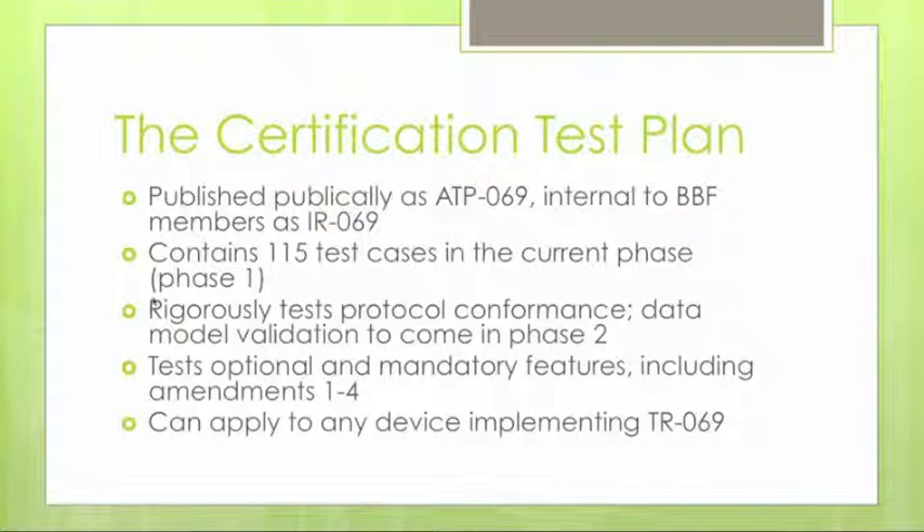The certification test plan is published publicly by the Broadband Forum as Abstract Test Plan 69, or ATP-69. We want Broadband Forum members to have complete access to the test plan. The abstract version lists all test cases and their names and the reasoning behind each test, while the actual metrics and procedures are available only to private forum members as Internal Report 69, or IR-69.